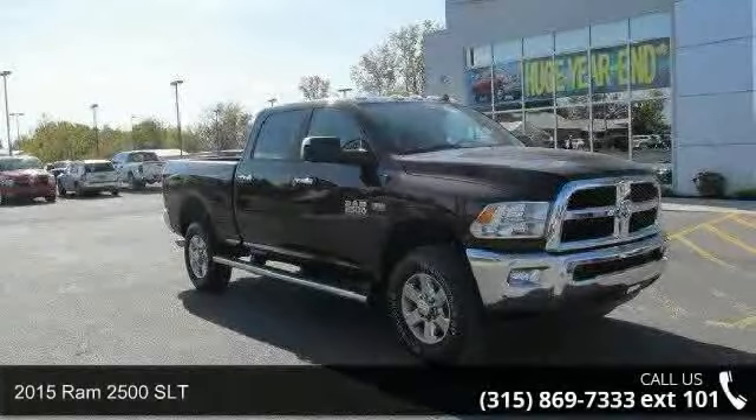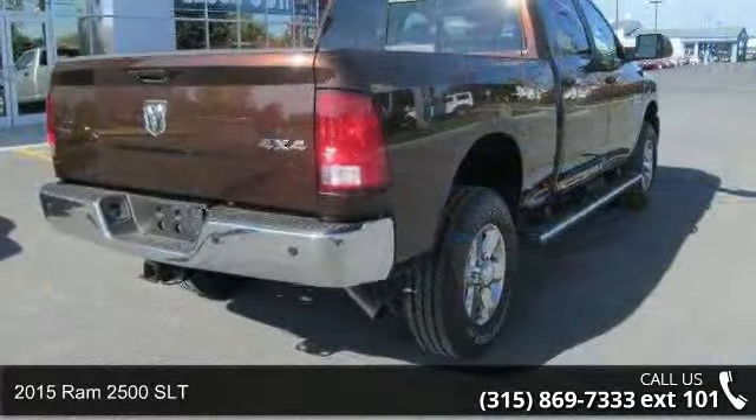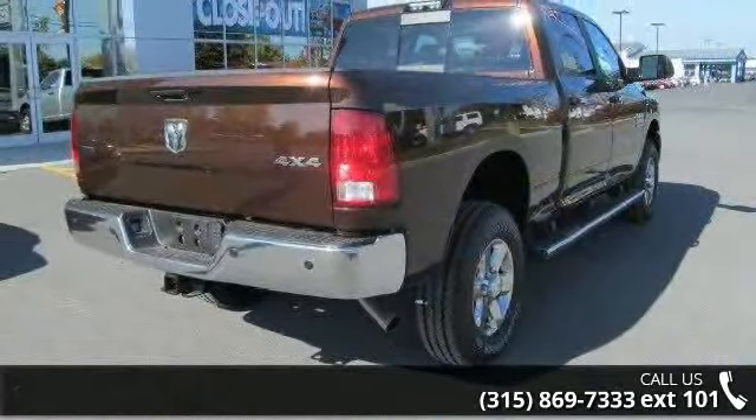Presenting the 2015 Ram 2500 SLT. If you are looking for an automobile with great features, look no further.